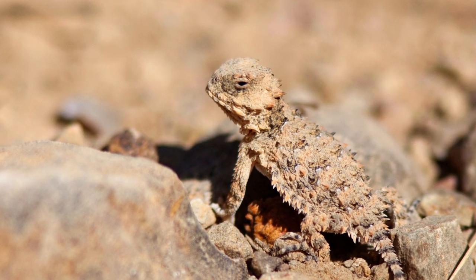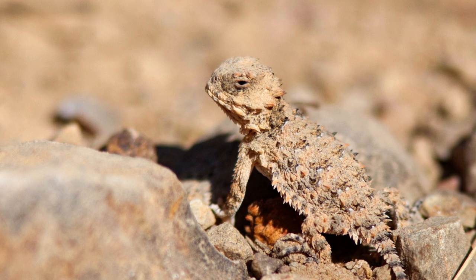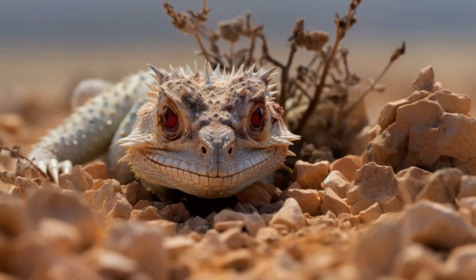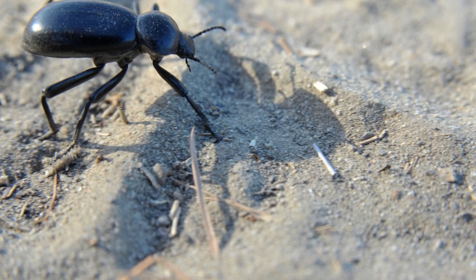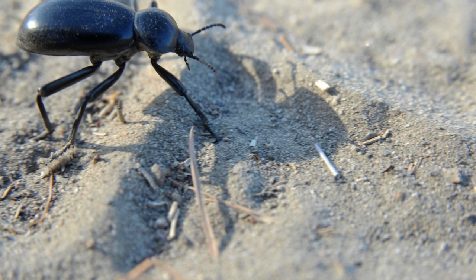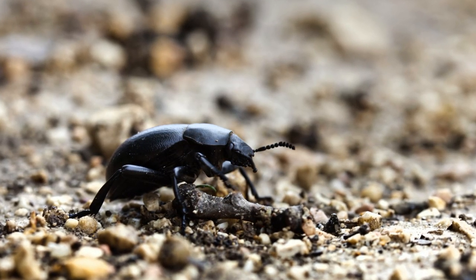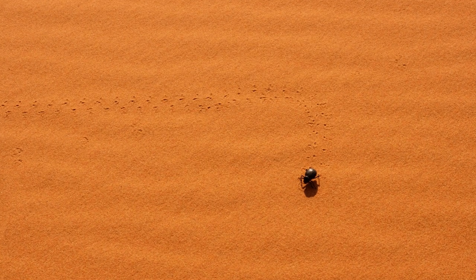The desert-horned lizard, often called the horny toad, can shoot blood from its eyes as a defense mechanism against predators. Insects like the Namib desert beetle possess a unique way of harvesting water from the air, allowing them to survive in one of the driest places on Earth.